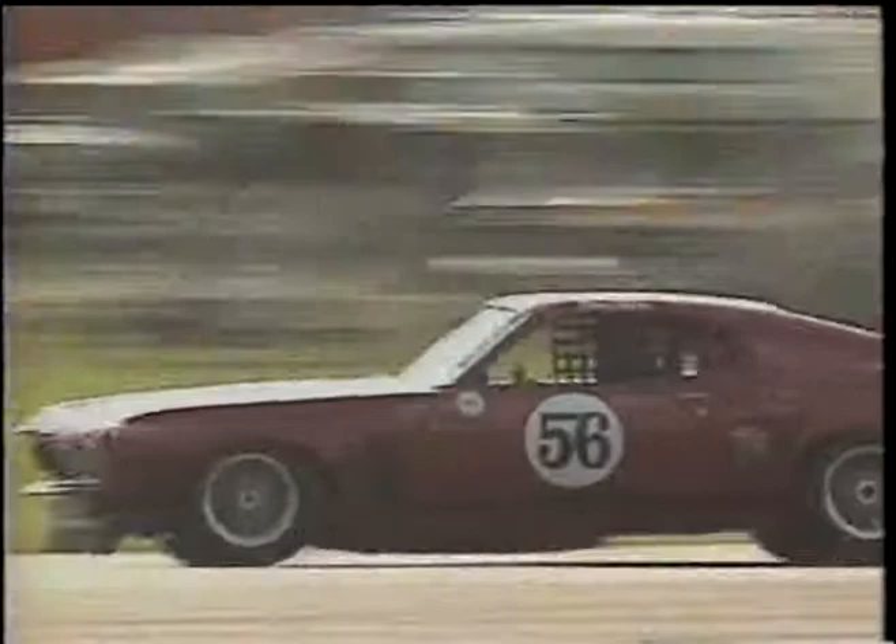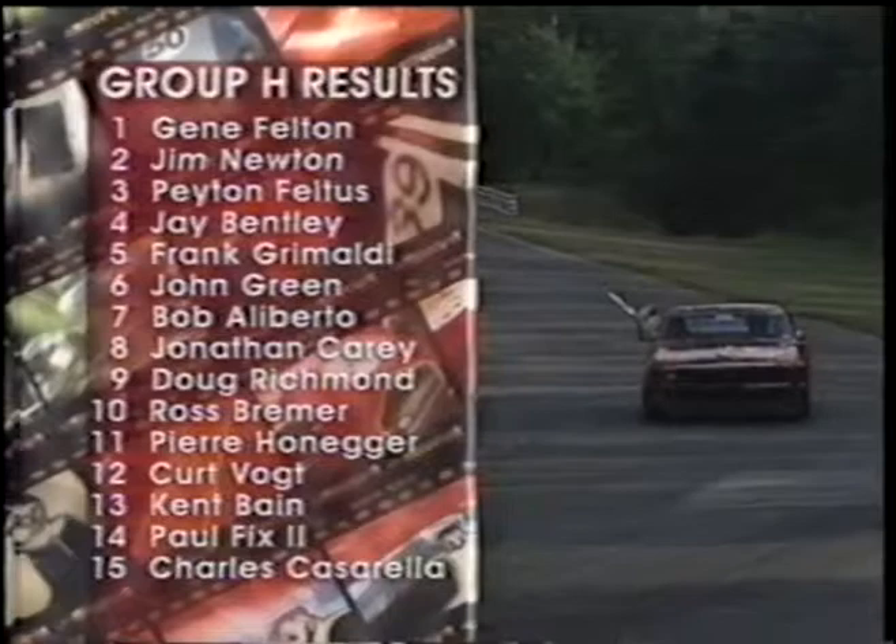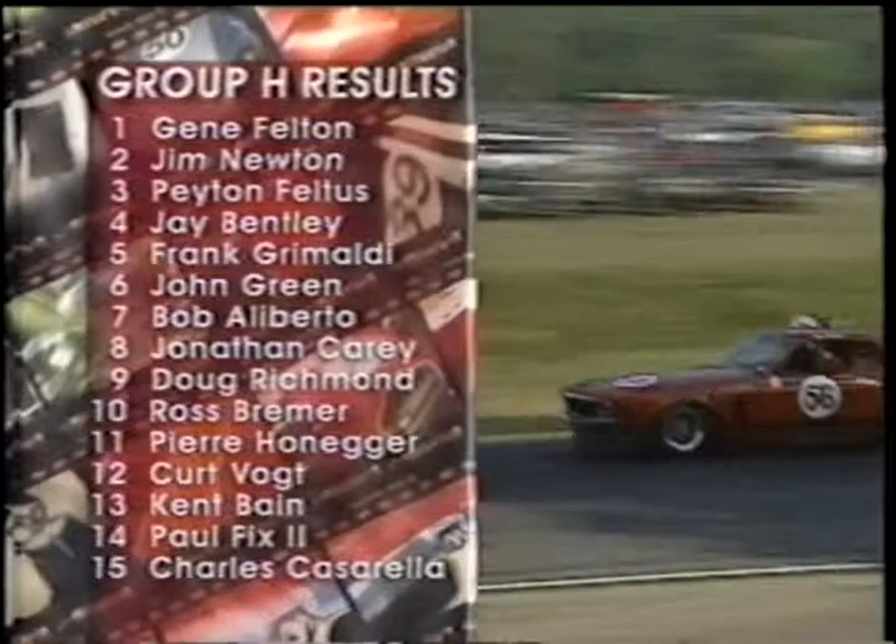Gene is undefeated in this car this year and he does a great job — a tough competitor. At the top, Gene Felton, and within the top 15, Charles Cassarella, who's racing a Shelby 350 for the first time this year. A very competitive class on a very competitive day of racing at Lime Rock.